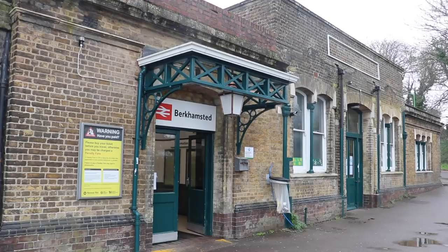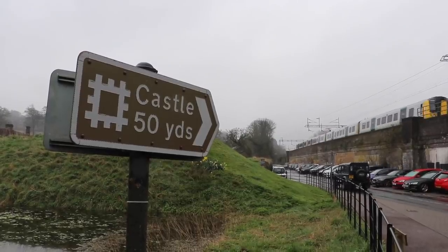I've just arrived at Berkhamsted station in Hertfordshire, because right next door, less than 50 yards away, is Berkhamsted Castle.